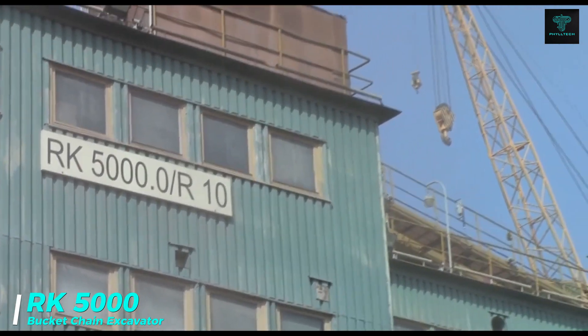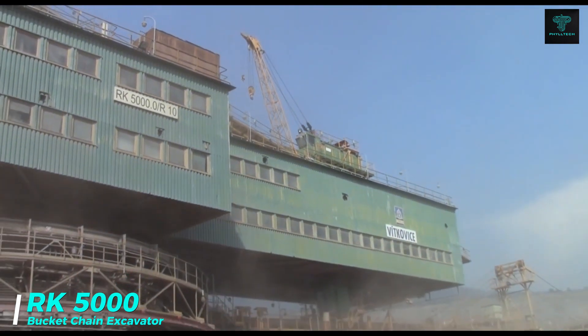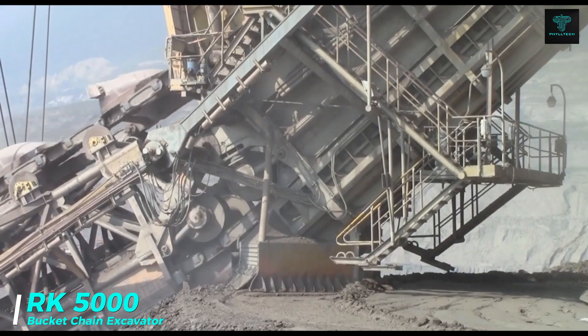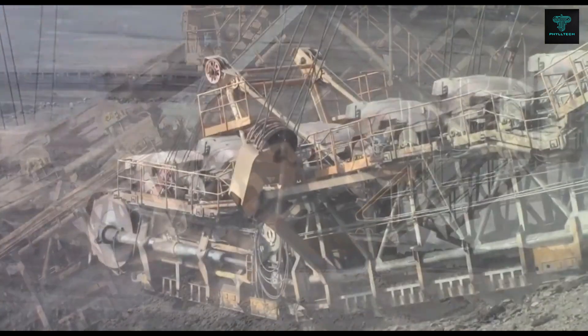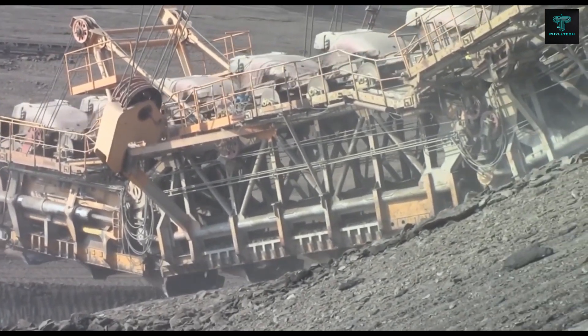Weighing over 5,000 tonnes, the RK5000 is an enormous bucket chain excavator built for large-scale mining operations. Designed to move vast quantities of overburden, this machine can shift up to 4,450 cubic metres of material per hour.